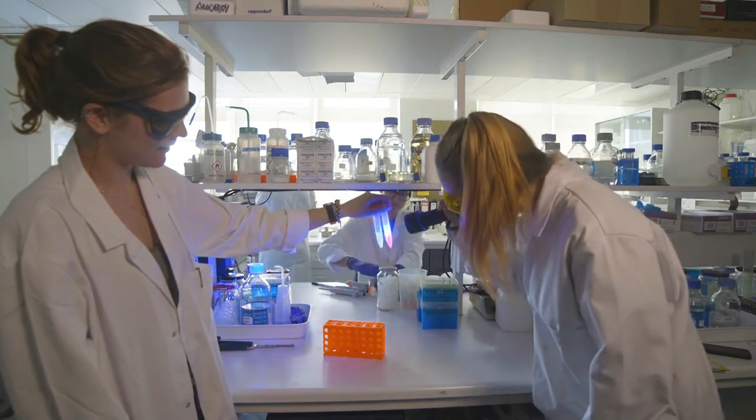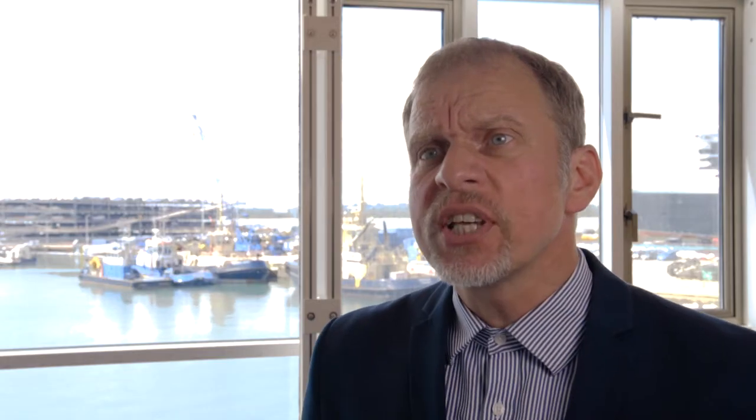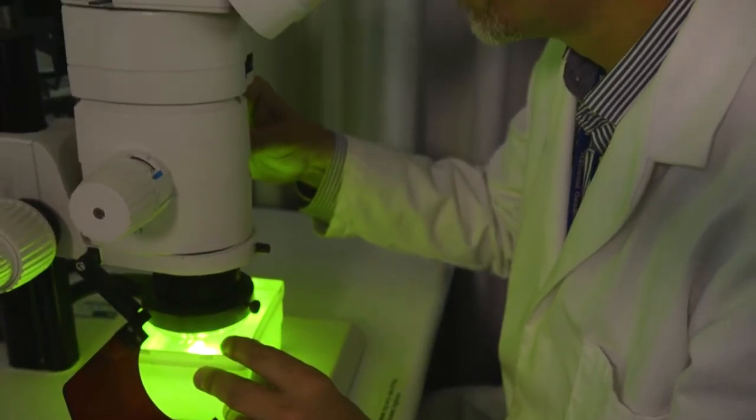Due to the amazing optical properties of the fluorescent coral pigments, they can be used to study the functioning of living cells and tissues. Surprisingly, only a single gene is required to make these fluorescent molecules, so it is relatively easy to introduce them into cells under study. Their glow can then be used to visualize cellular processes under the fluorescence microscope.